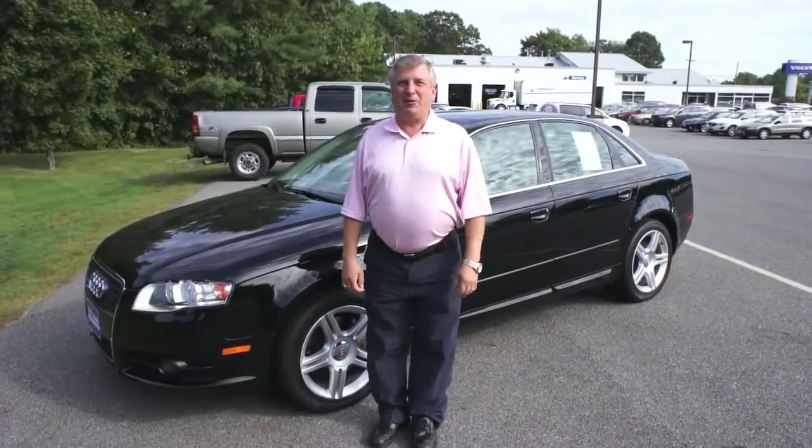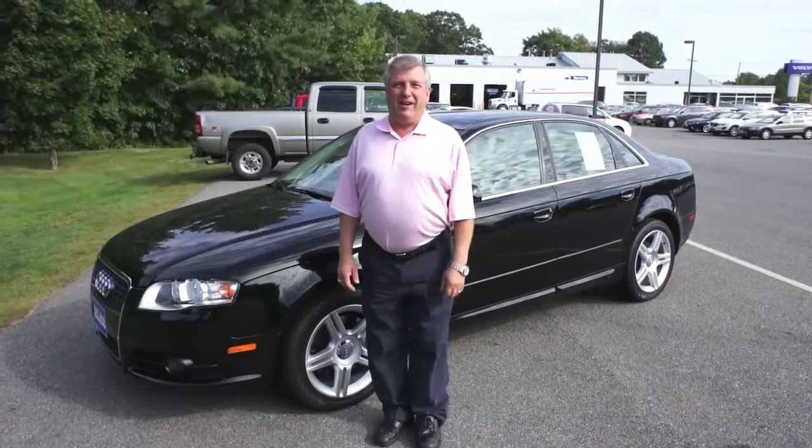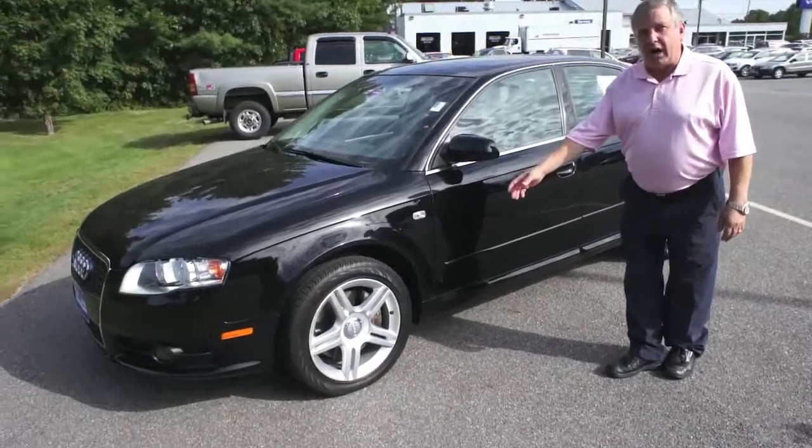Hi Susan, Ralph D'Angelo from Portland Volvo with our promised video on the beautiful 2008 Audi Quattro you're interested in. Nice black, great tires and wheels on this car.